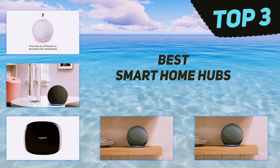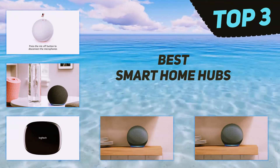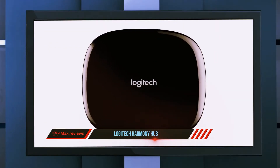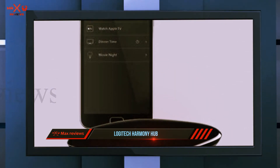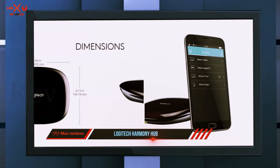In today's video we're going to check out the top three best smart home hubs, starting at number three: the Logitech Harmony Hub. Logitech's Harmony Hub isn't your typical smart hub, but it's compatible with more than 270,000 entertainment and smart home devices, with a simple setup that can have you online and connected to up to eight devices within minutes.